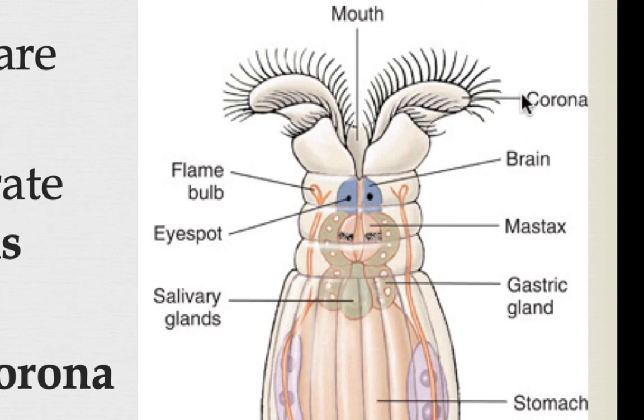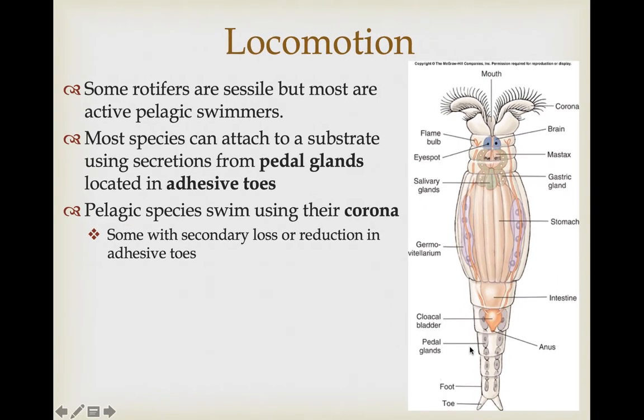The corona serves two main functions: one is to draw water and potential prey into the mouth for foraging, and the other is to pull the animal forward through the water column for swimming. Species that are most pelagic actually show secondary loss of the toes and adhesive glands — if you're not going to use a trait, it can be evolutionarily advantageous to lose it.